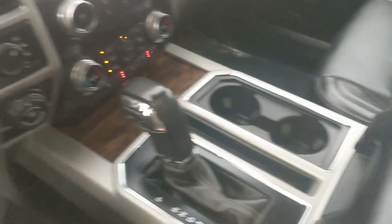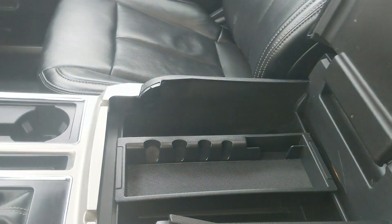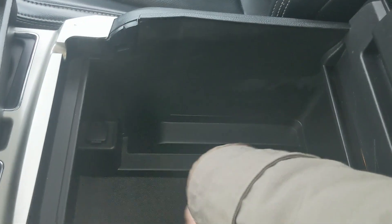Then you have two cup holders and your lockable center compartment slash armrest with a removable tray — plenty of room inside, including another 12-volt outlet you can plug something into.